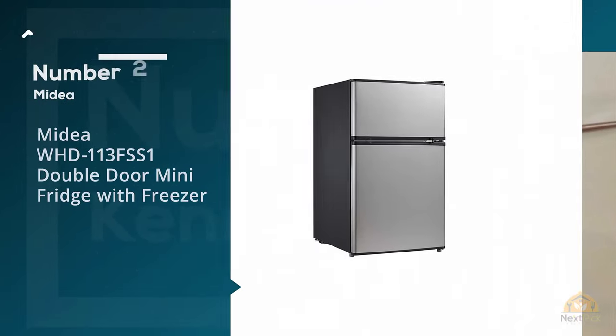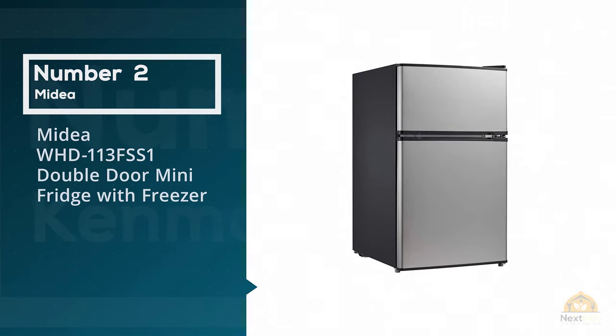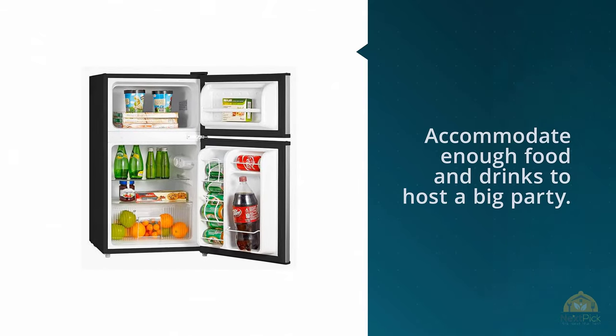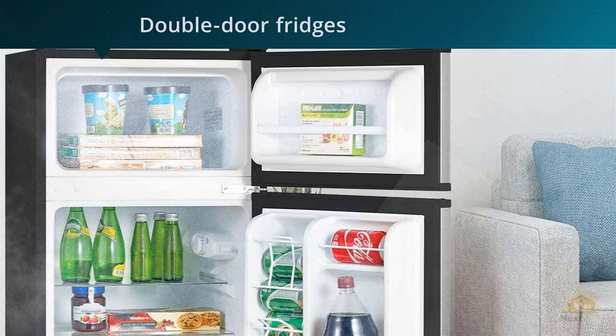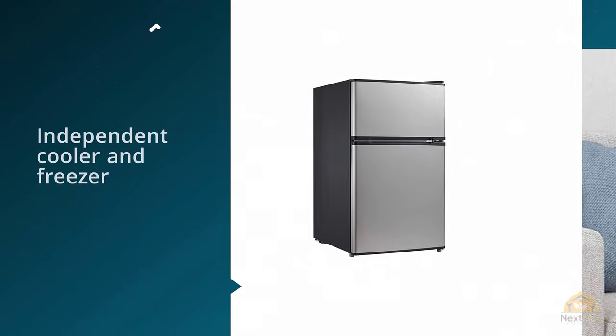Number 2: Medea WHD113FS-S1 Double Door Mini Fridge with Freezer. The WHD113FS-S1 highlights an excellent size to accommodate enough food and drinks to host a big party. It takes less time than running inside the house to get everything, while giving you more time catching up with your guests.